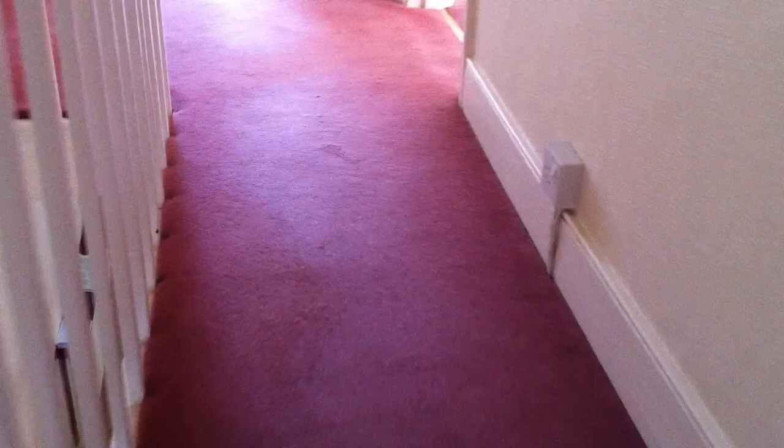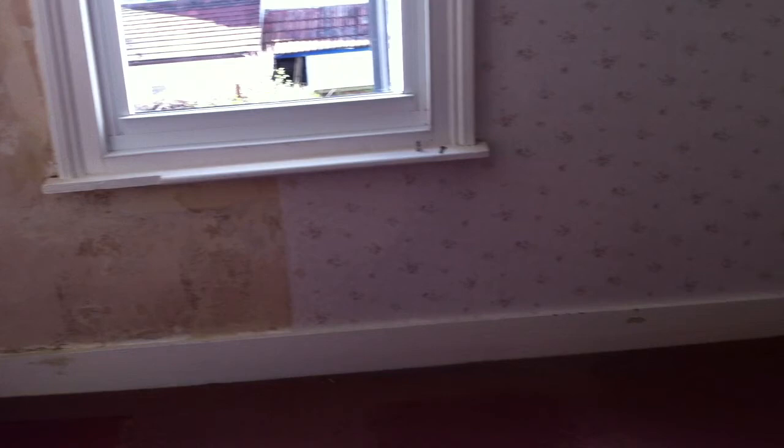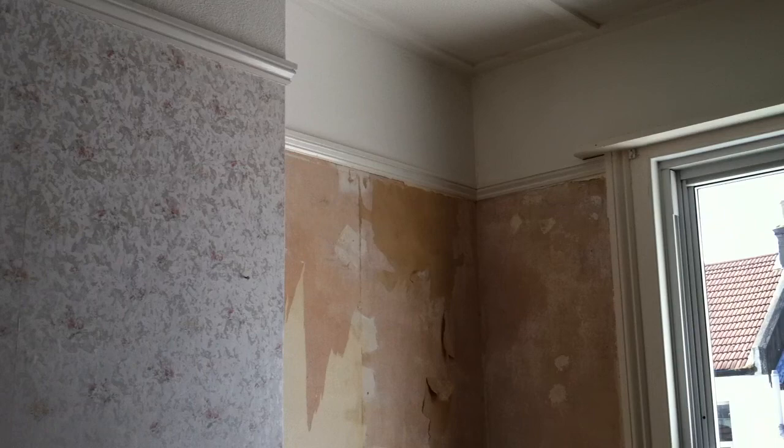This is the spare room — tiny, but it'll take a double bed. That's the damp, but we know what caused that and that's been fixed. Loft up there — haven't been up there, the surveyor's been up there. Not going to do anything up there just yet.